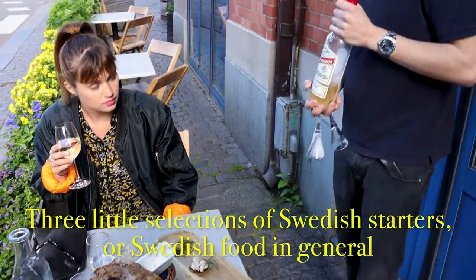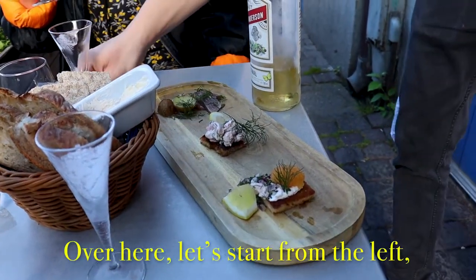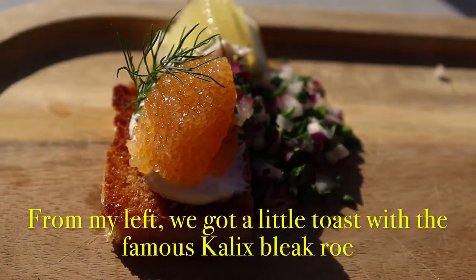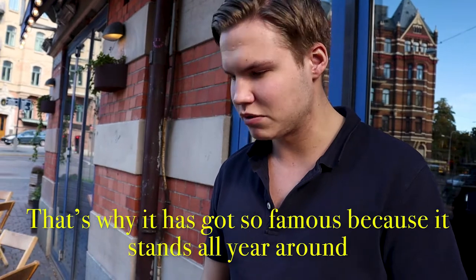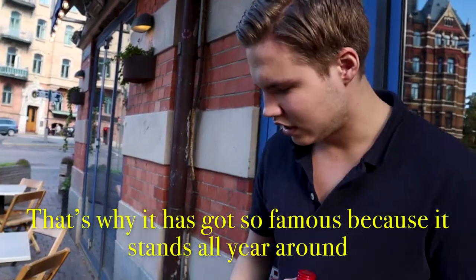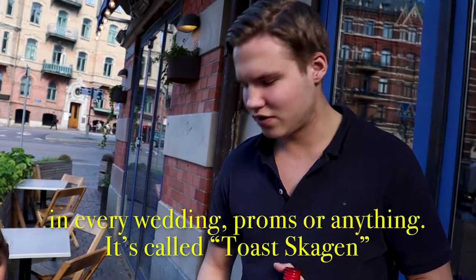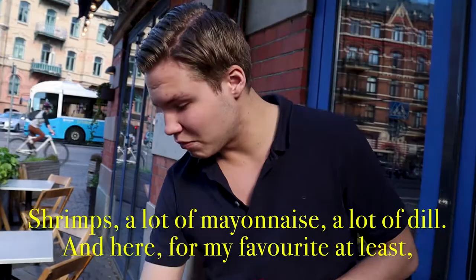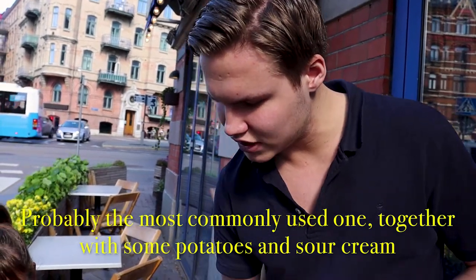So here we go guys — three little selections of Swedish starters. Over here, starting from the left, we've got a little toast with the famous Kallix Bleak Roe. The Bleak Roe comes from the north of Sweden, from the deep cold seas of Norrland — that's why it's gotten so famous, because it's available all year round. In the middle, probably the most common starter you'll find in Sweden at every wedding or prom, called Toskagen — shrimps, a lot of mayonnaise, a lot of dill. And here, my personal favorite, you've got the herring. This is the matcha herring, probably the most commonly used one, together with some potatoes and sour cream.